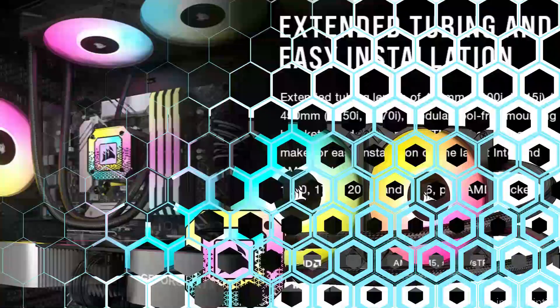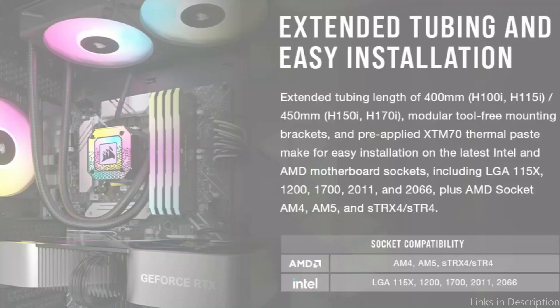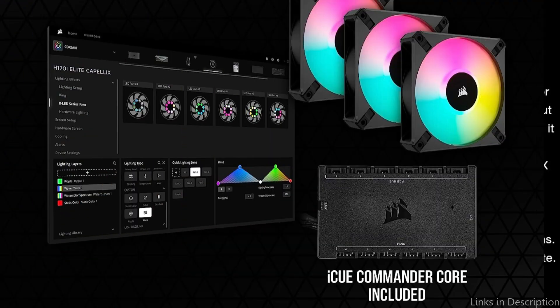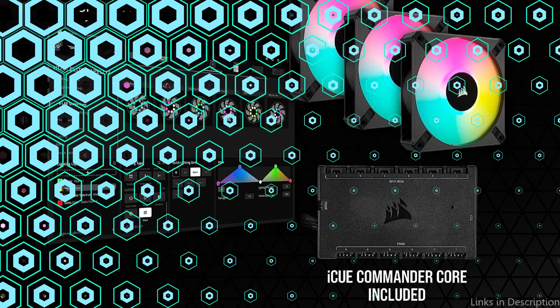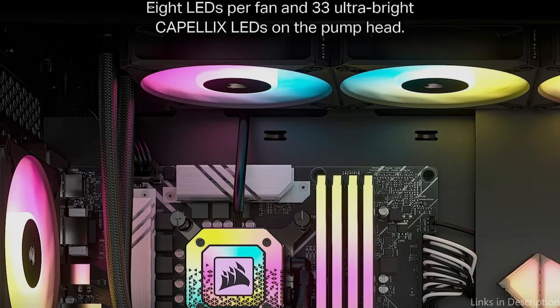Performance-wise, the Corsair H150i boasts a premium pump and fan setup that can deliver great cooling results. The three bundled 120mm ML RGB fans provide excellent airflow and little noise, while the pump itself runs quietly. Overall, the Corsair H150i Capellix XT is a top-performing AIO cooler with great lighting options that is well worth considering.